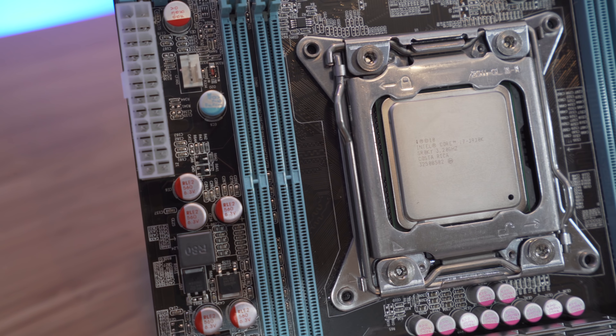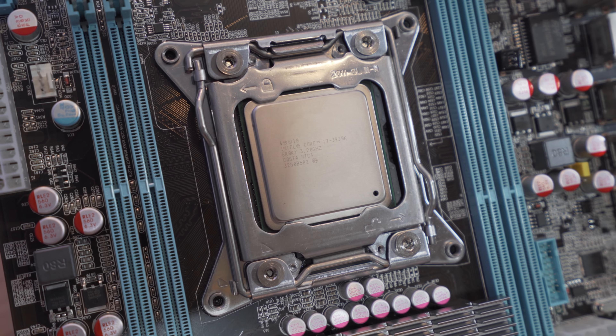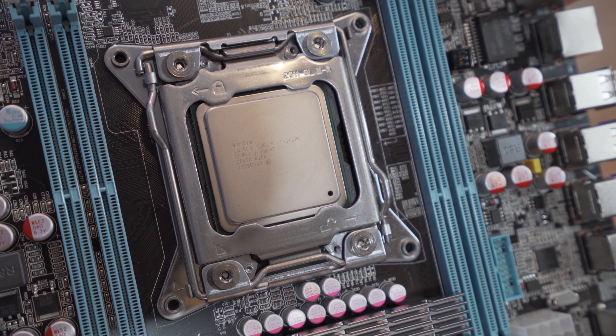Like all other Intel LGA sockets, it's named for the number of contact pins. But the name itself does incidentally help us remember just how old this technology is getting — as of the filming of this video, it's quickly approaching 7 years, and in computer terms, that's positively ancient. Still, up until October of last year you just could not buy a mainstream Intel part that sported the same 6 cores and 12 threads. They simply didn't exist.